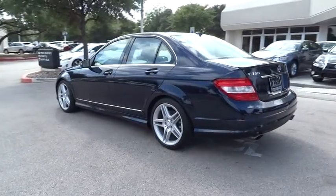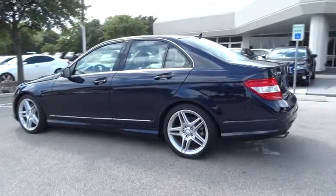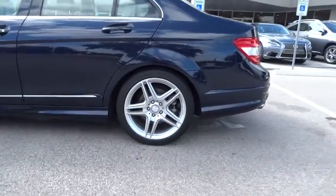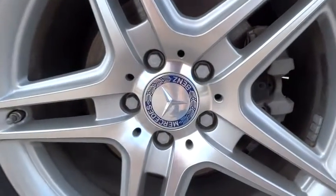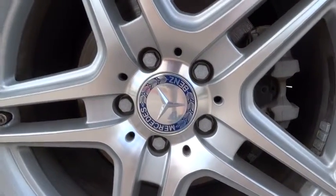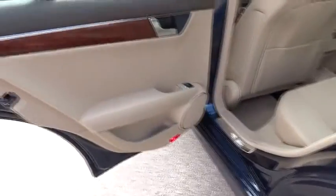Cruise control, auto dimming rear view mirror, PPO, floor mats, aluminum wheels, four-wheel disc brakes, universal garage door opener, climate control, rear defrost, AM FM stereo radio, fog lamps, bucket seats.